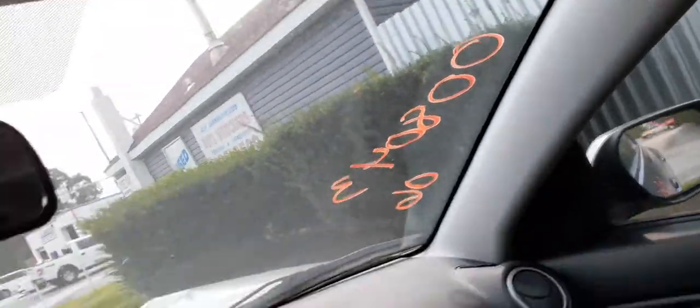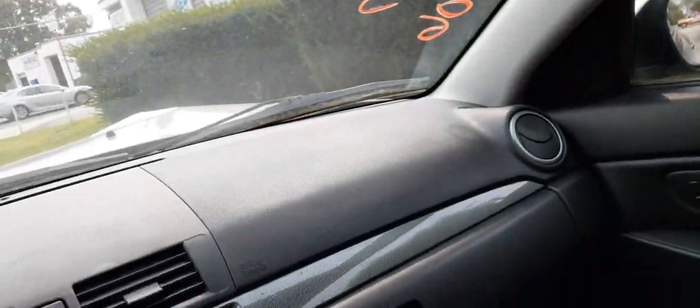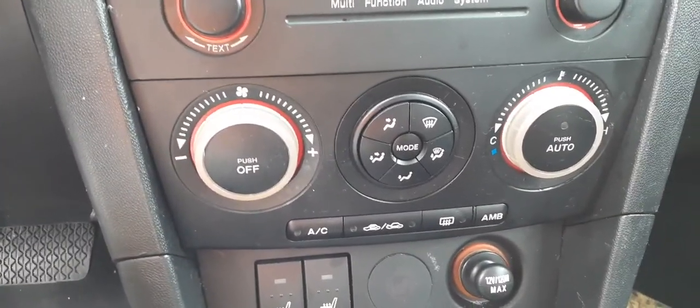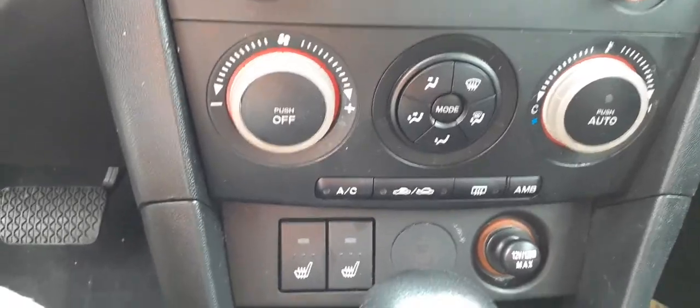Back seats are nice. You do have roof bags on both sides, left and right. You also have the big steering wheel. Dashboard has automatic temperature controls — all good, all fine.